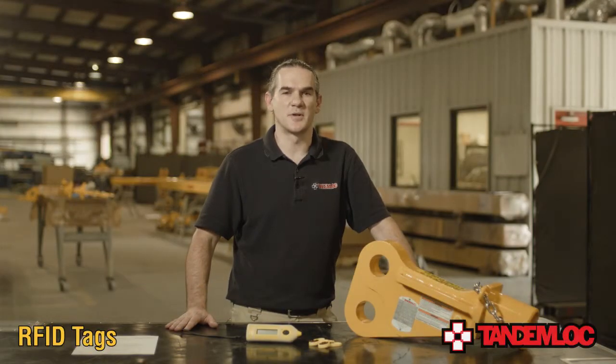Hi, I'm Kyle with TandemLock and I'm excited to announce that we are now offering RFID tags as an optional feature that can be added to any of the lifting products that we manufacture. RFID technology is being used by many of the industries that TandemLock serves and we want to make sure that our products are equipped with the best features available for our customers' needs.